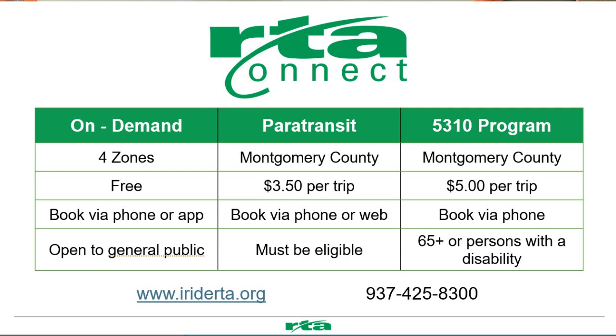We also have our connect services. We have connect-on-demand zones, which right now is free to travel anywhere within a zone using Uber or Lyft. We also have our paratransit services, which are our white buses that you see around town — that's our ADA service. And then we have our 5310 program. Right now we're doing Bring a Friend Free. It's $5 per trip, for individuals 65 and older and people with disabilities, and it's for essential trips.